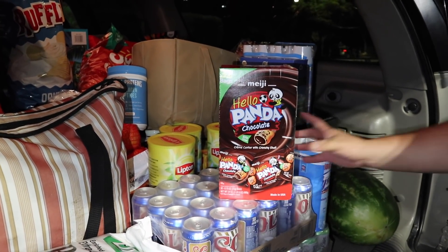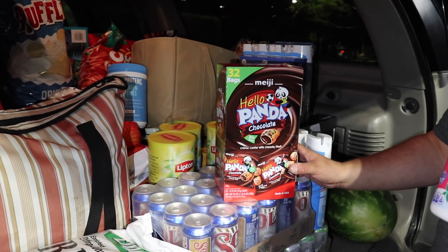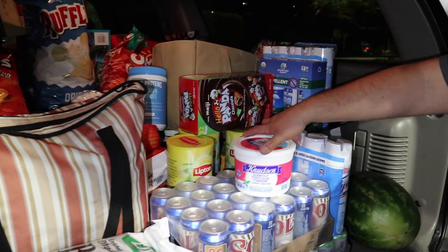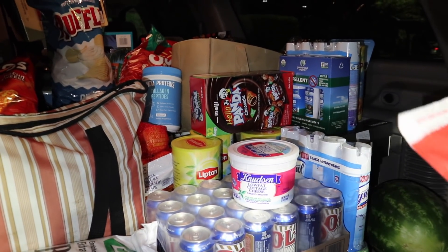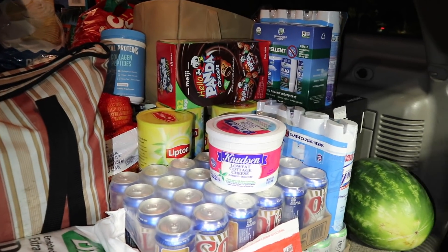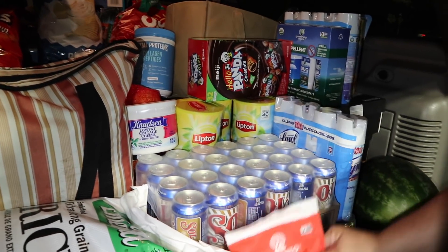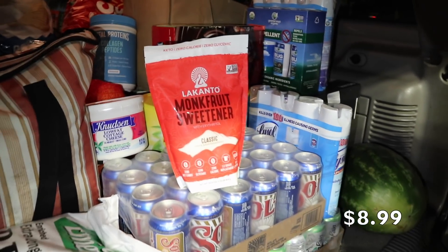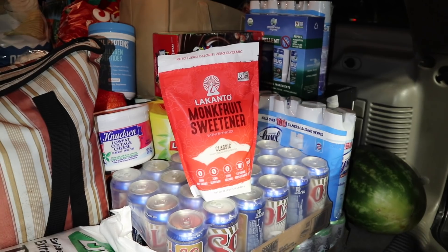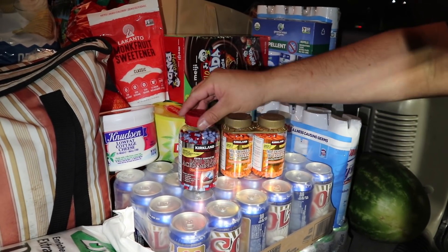We picked up some Hello Panda chocolate as a little bribe for the girls since the haul took much longer than expected with all the deliveries to family. We also got cottage cheese — Estrella's favorite and mine too, great for breakfast or snacks. I picked up monk fruit sweetener since I'm running low; I usually find it at Grocery Outlet for $5 a pound but this is almost two pounds for a similar price, so it's not a bad deal.